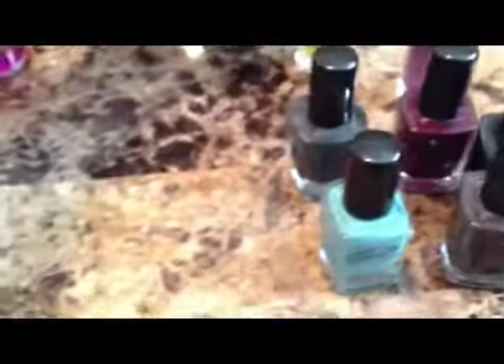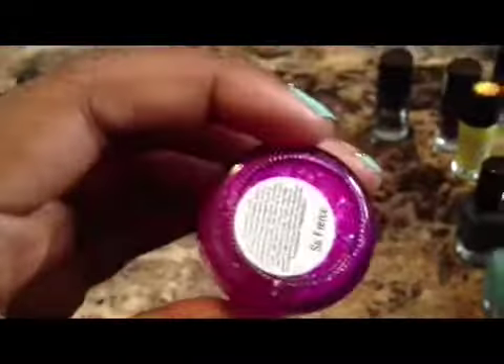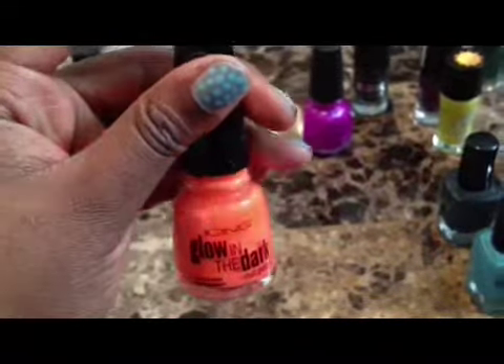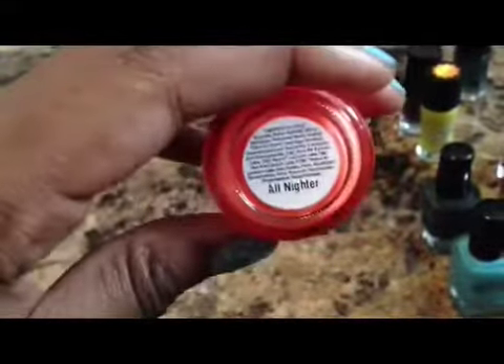And the next one is this sparkly purple color. These two have names — this one is called So Fierce. This next one is a glow in the dark nail polish, and it lights up. The name on this one is All Nighter.